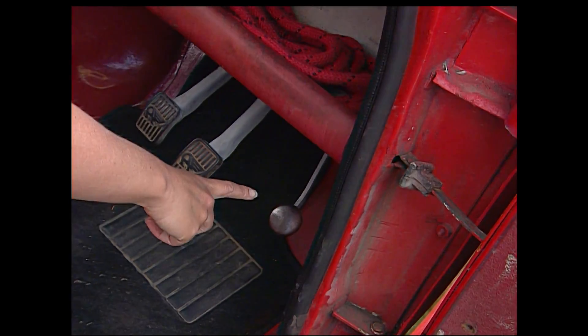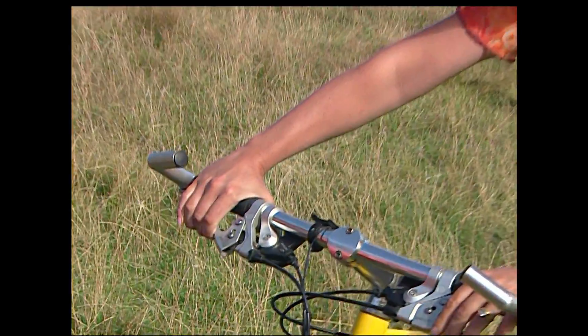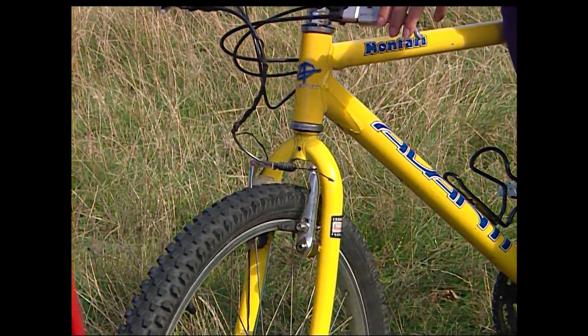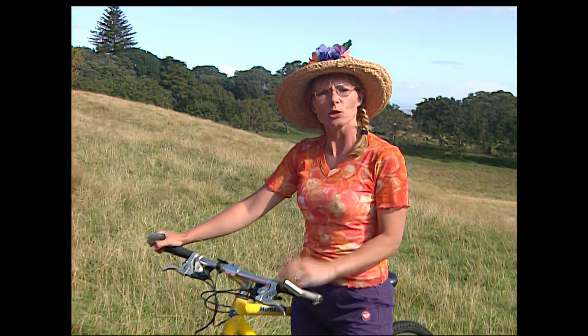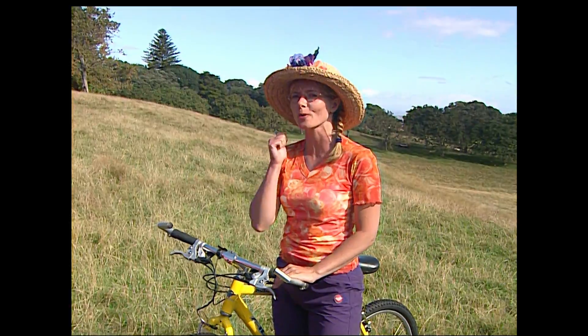Now we know what's going on underneath the bonnet, these pedals are starting to make more sense — and they're not for pedalling. This one here is the accelerator. The more you push it down, the more petrol goes into the engine, the faster the engine goes and the faster your car goes. And this one here is the brake, and it works a lot like the brake on your bike. When you press on the brake pedal with your foot, something hard presses against your car wheels, so they slow down. So what have we got? Wheels, steering wheel, petrol, engine, accelerator pedal, and brake pedal.